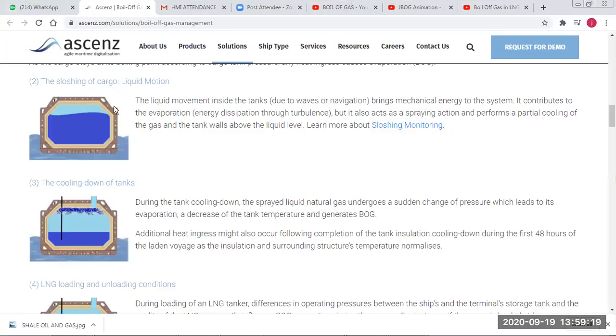Then we have sloshing, which because of waves or weather gives mechanical energy to the system and increases evaporation due to turbulence — a kind of spraying action — causing partial cooling of the tank.